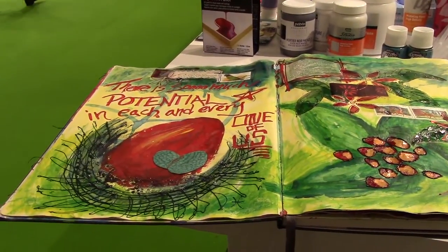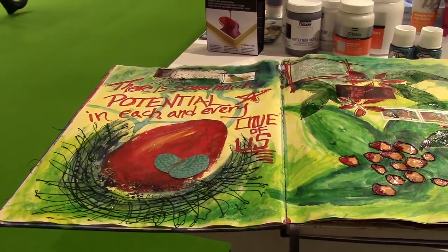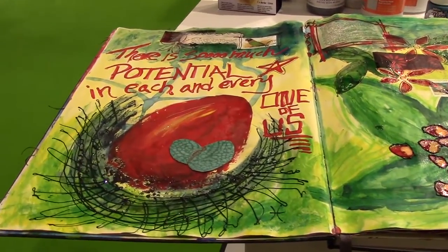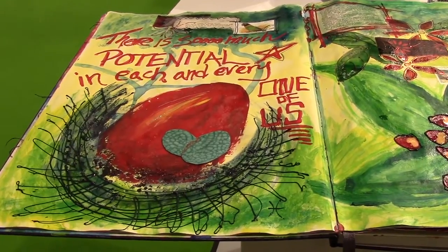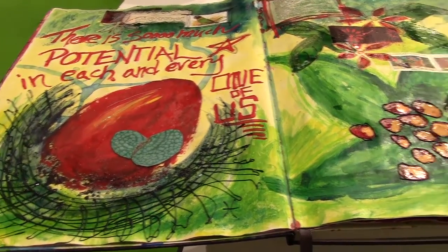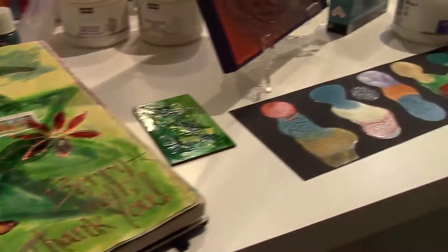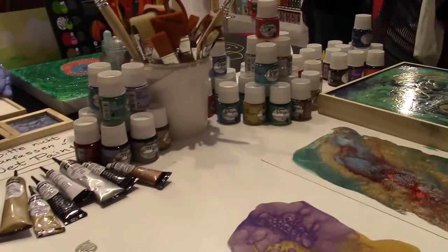Hey there Paper Crafters, we are back at Creative World 2015 and we are over at a very interesting booth. We are going to introduce you to some new products you may not know about. I thought this was a great quote to kick that off and take a little bit of a look at some new products, and then we are going to do a little bit of learning.